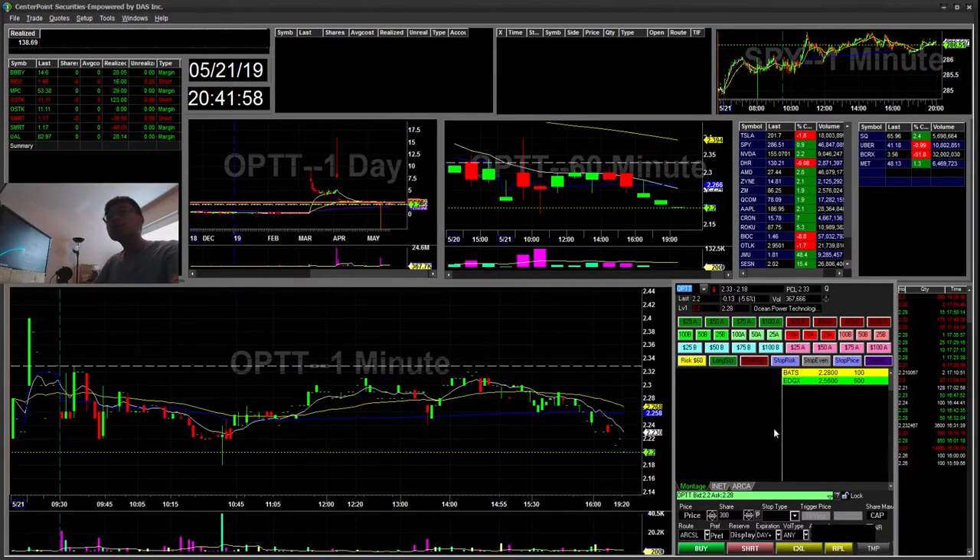Hello everyone, Snipetrain here. Today is Tuesday, May 21st. I'll be going through my recap for today. If you're new to the channel, I make videos daily recapping on the trades that I made, showing my P&L and my entries and exits.